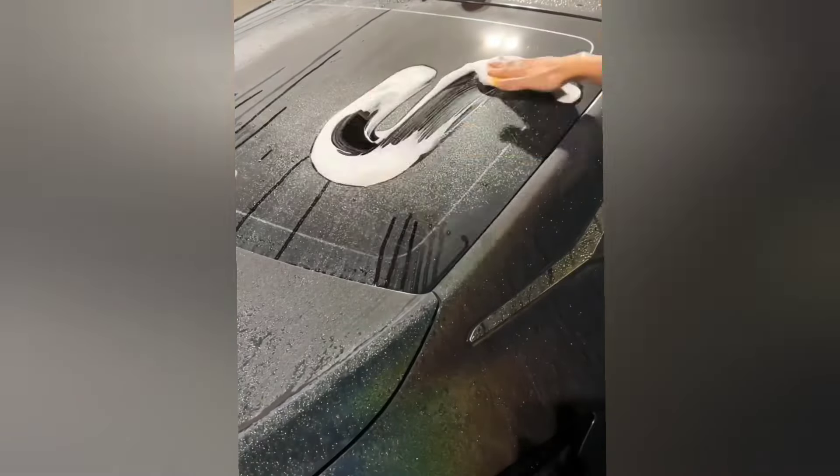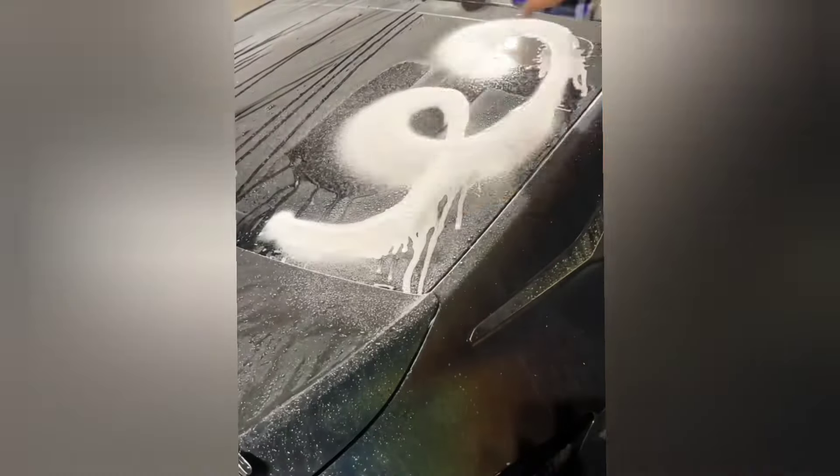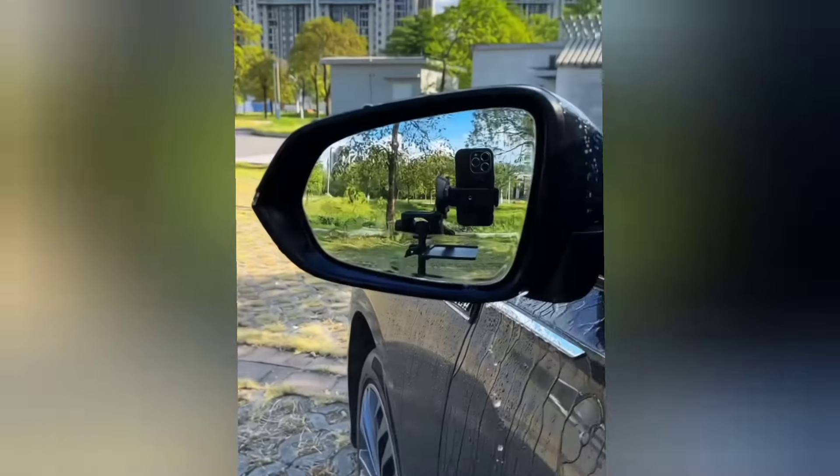This spray allows you to clean any glass surface effectively and prevents fogging, providing clear vision. It's especially useful during the rainy season.